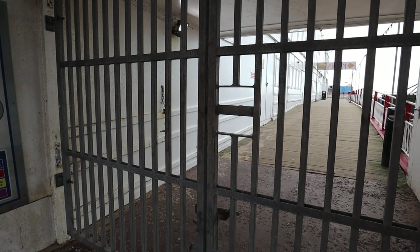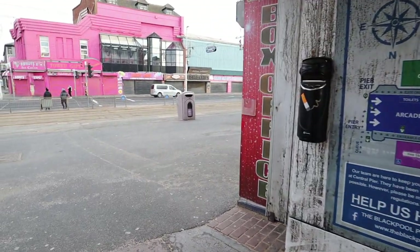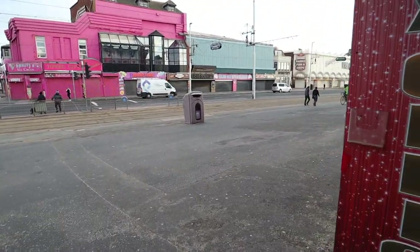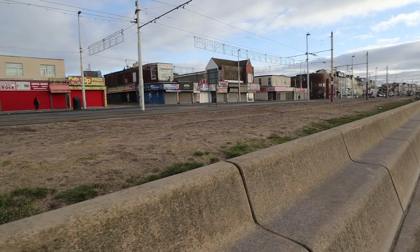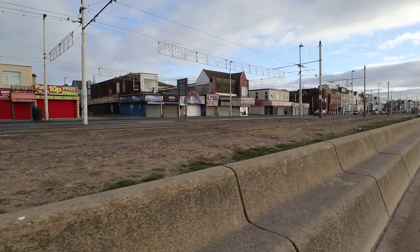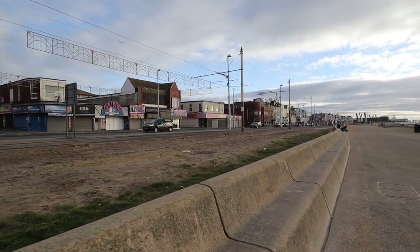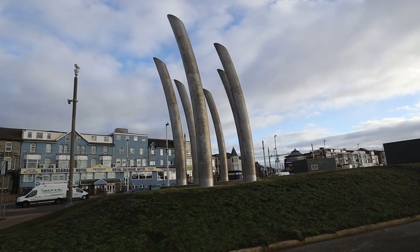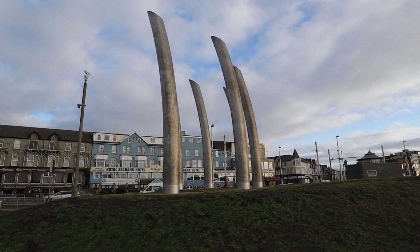Let's go see if the last pier is open. It kind of seems the further away you get from the Blackpool Tower area, the quieter it gets and the more shops and arcades are closed. This whole row of shops is closed right in front of me. There are some interesting sculptures up this end of Blackpool - they look like big pipes sticking out of the ground.